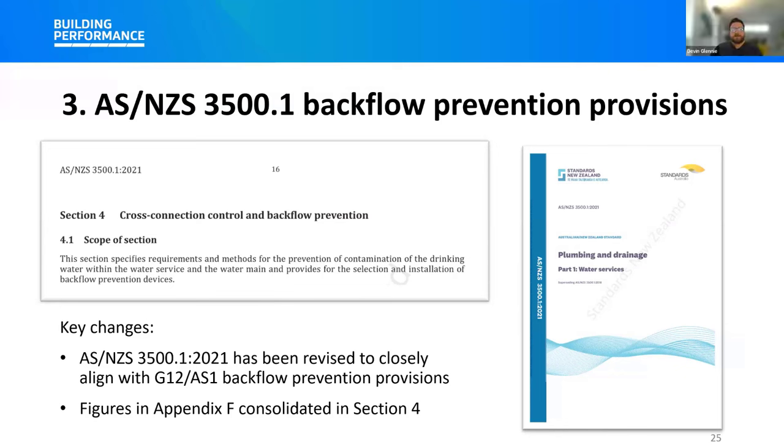An important point to note: in the recent 2021 edition of 3500 Part 1, the cross-connection hazard rating examples that were in Appendix F of the standard were withdrawn — to avoid duplication or inconsistencies with those included in acceptable solution G12/AS1 or in Australia's Plumbing Code of Australia. So when using the section of 3500 Part 1 for backflow prevention selection, you'll need to refer to G12/AS1 for the cross-connection hazard ratings for consistency.